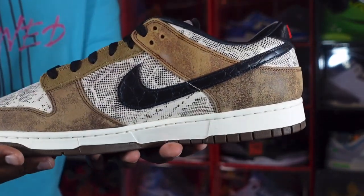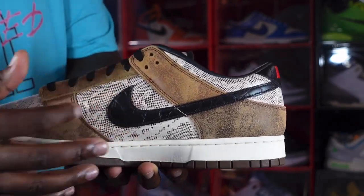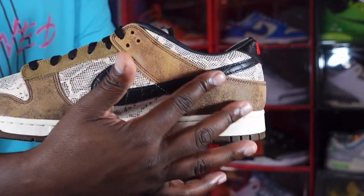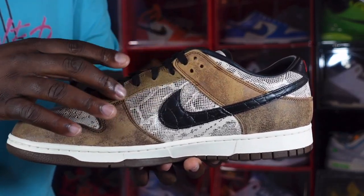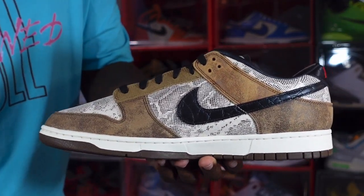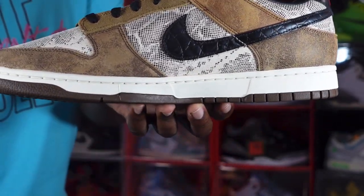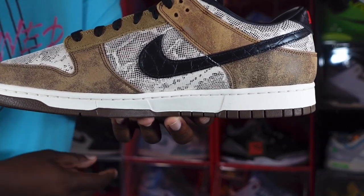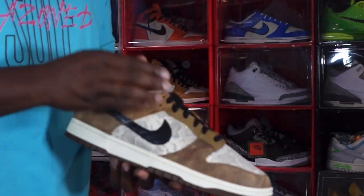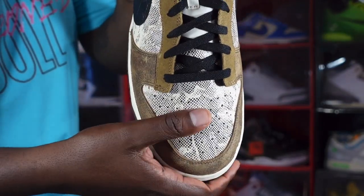Looking at the medial side, you have that black swoosh coming from the lateral side in that snakeskin animal print — good look at it right there. More of that soft-to-the-touch leather, a little thicker on the lace eyelets than on the heel and toe box. Snakeskin print on that quarter panel, and you can see that sail color hit there with a touch of brown. Looking inside the sneaker, there's tissue in here and you can see that print going on the toe box.